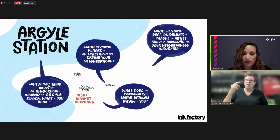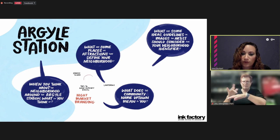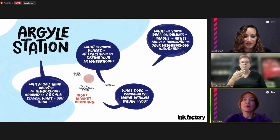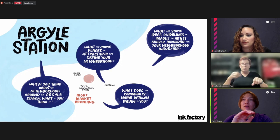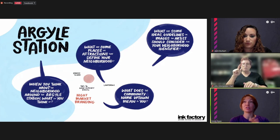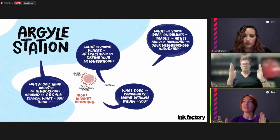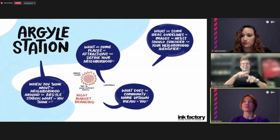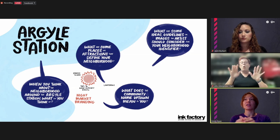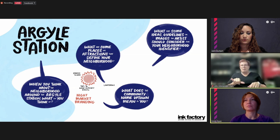Michael asks: there are four spaces at the Argyle station — will all four be the same? Emily Ryan clarifies: each station will have its own station identifier that will be the same in all of the designated locations within that station. Think of it almost as bookends for the station — it's a way to keep it consistent and help people orient themselves to that specific station. So it will be one identifier in multiple locations for each station.